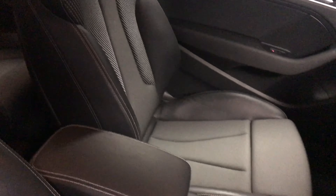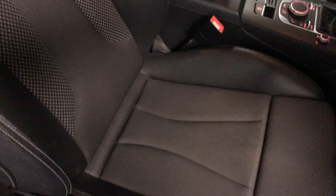As you can see from the interior, it's in really good condition with no rips, tears, or unsightly odours. It's been kept really nicely, as you can see from the back seats as well.